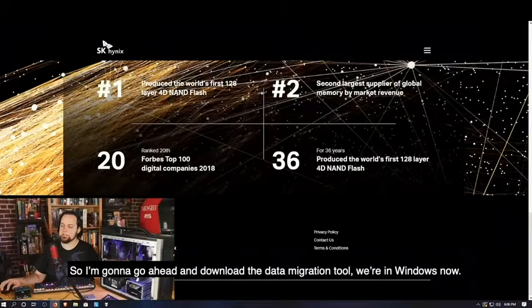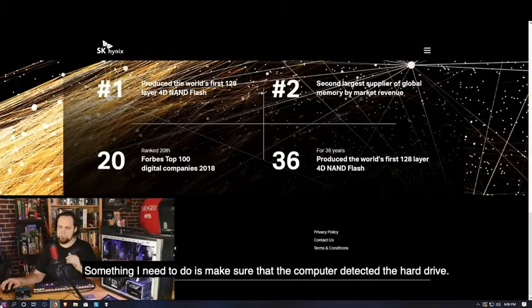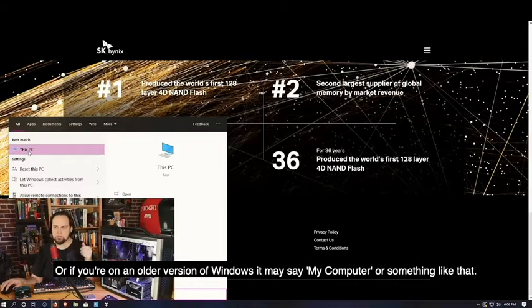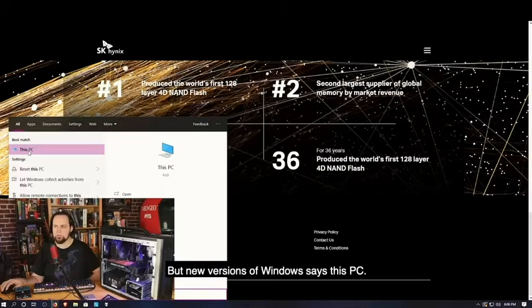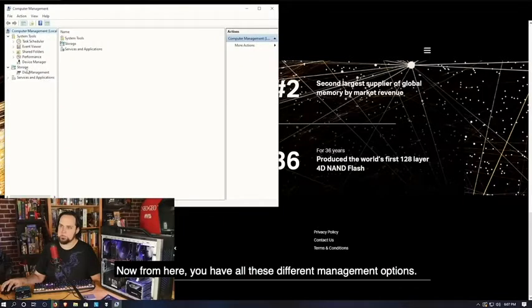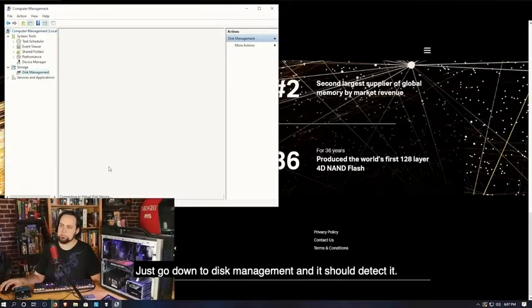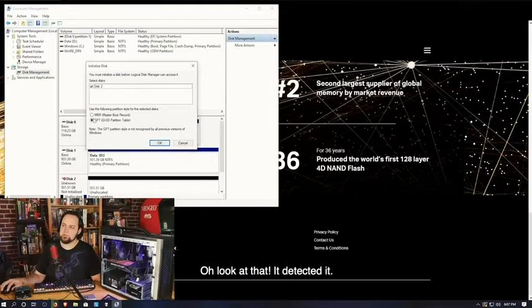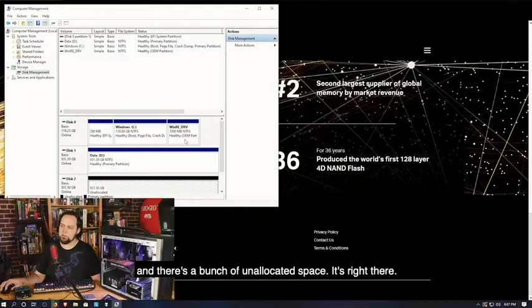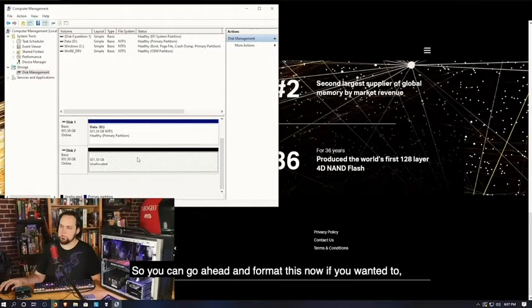Now I'm going to download the data migration tool. First, make sure your computer detected the new drive. Click Start in the corner, then right-click on 'This PC' — or 'My Computer' on older Windows versions — and click Manage. From there, go down to Disk Management and it should detect the drive. There it is — it found our disk with a bunch of unallocated space. You could go ahead and format it now if you wanted to, but the SK Hynix data migration tool will take care of that.